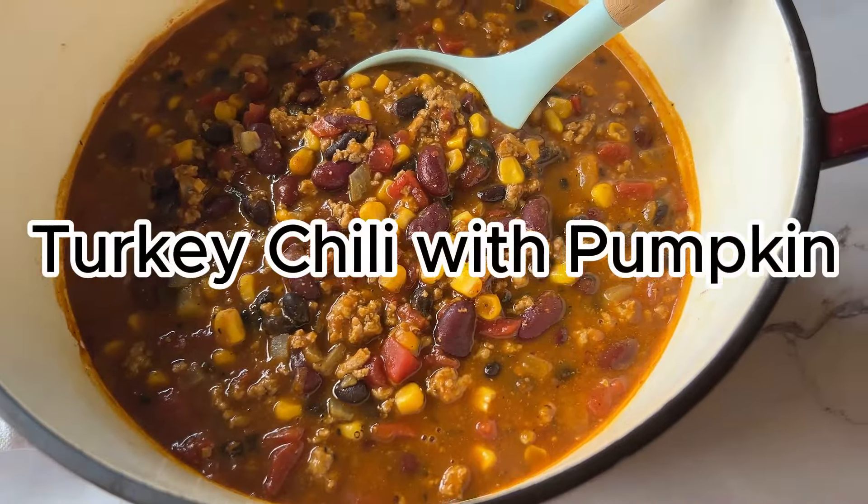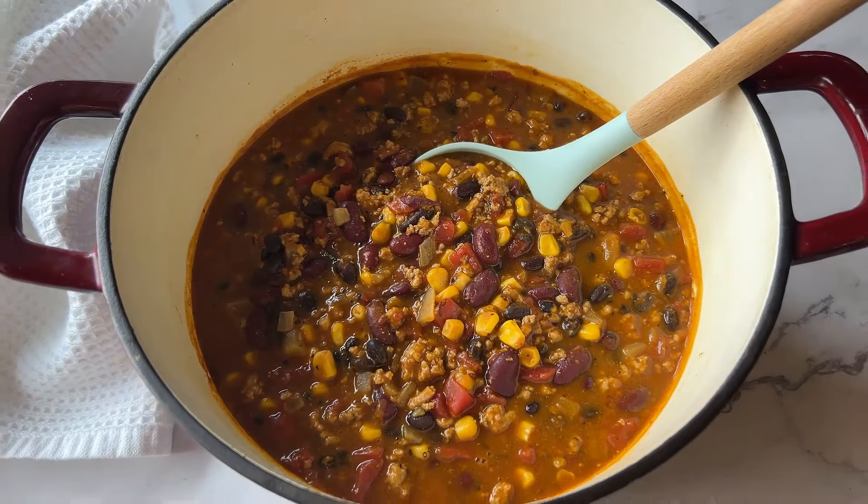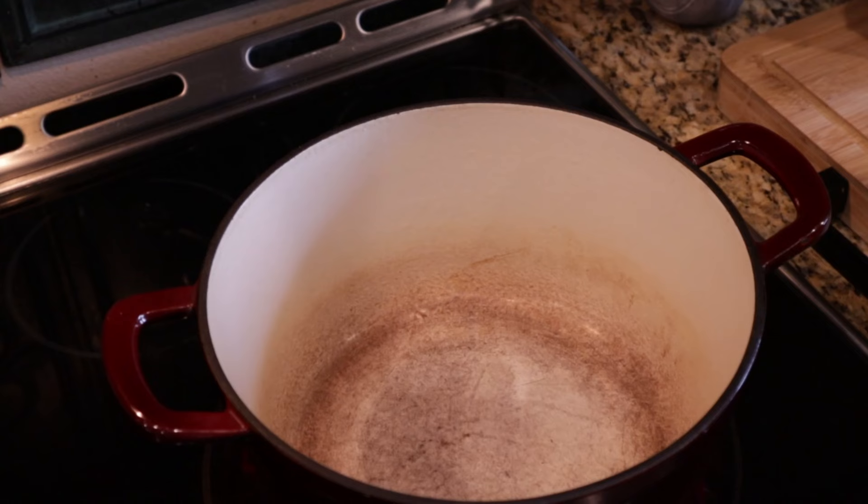This first recipe I'm going to be sharing with you is my turkey chili with pumpkin. This recipe is always like the invitation into the fall season. I have to make this every year. It's really easy. You use canned pumpkin and it just has that savory, but that little bit of sweetness. It's so delicious. I know you're going to love it.